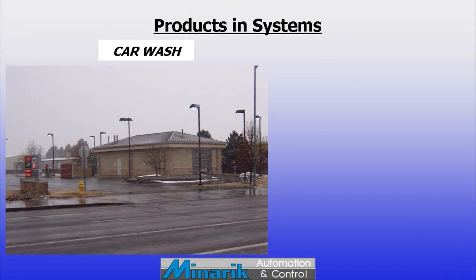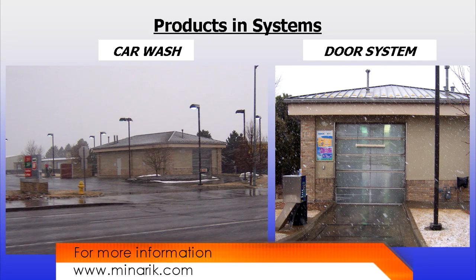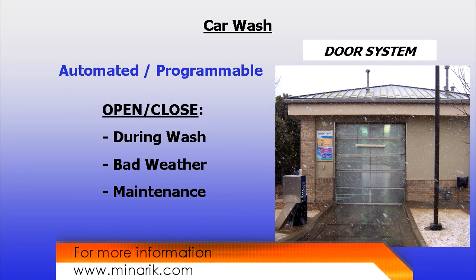Hello and welcome to Mineric U, training in 60 seconds. In this last part on systems, we'll again use the automated door system at a car wash as an example. The system needs to have a central controller to monitor outside temperature and door position, and open or close the doors at the right times.